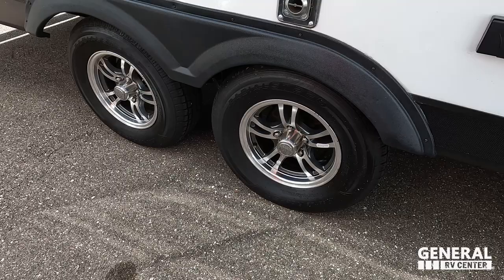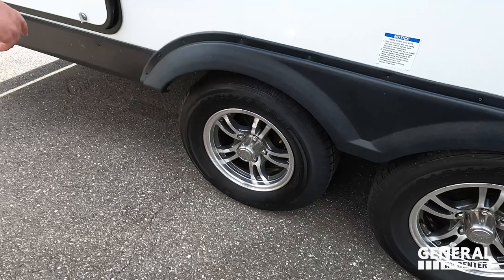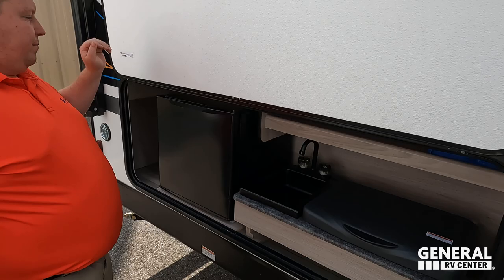Check out these tires — look at our Castle Rocks. I love those. ST205-75R14 with your Dexter axle right there. Right over here they do have a very nice little outside kitchen.